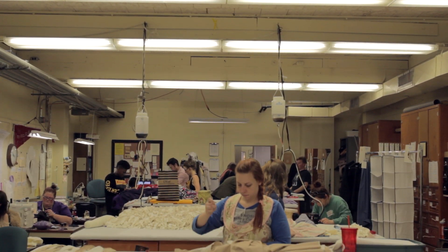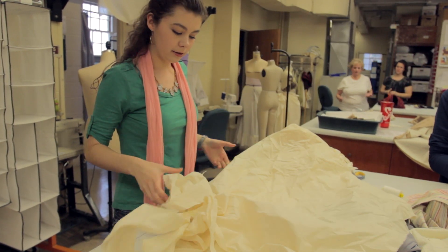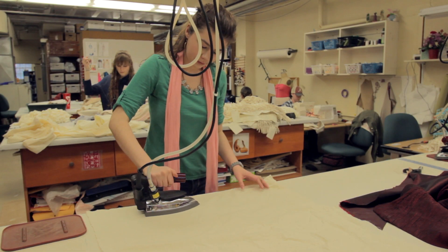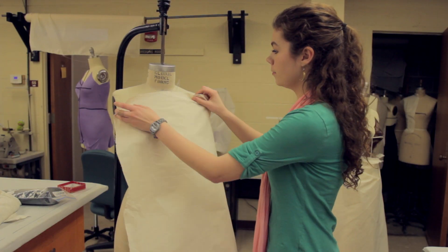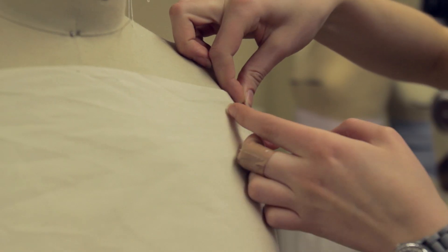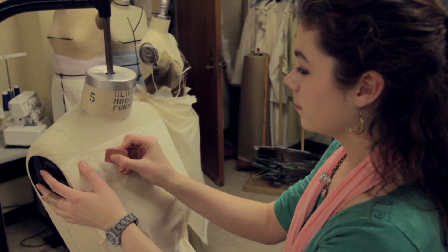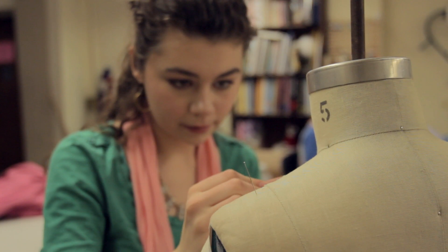We'll take the rendering and use it as a reference to create a mock-up out of muslin, which is cheap fabric. To create the mock-up, you can use a process called draping, which is where you take the fabric and pin it onto the mannequin in the form that you like. Then you can trace pattern designs, such as necklines or arm holes onto it, and cut the fabric into the shape that you like.